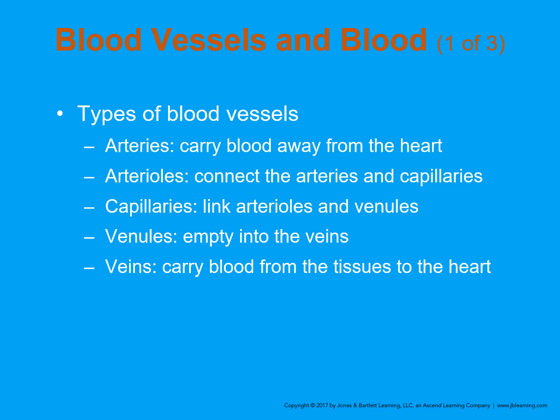We have different types of blood vessels. We have arteries, which carry blood away from the heart. Arterioles connect the arteries to the capillaries — so we go from arteries to arterioles to capillaries. Capillaries link the arterial system and the venous system, the arterioles and the venules, and then the venules empty into the veins, which carry the blood back to the heart.